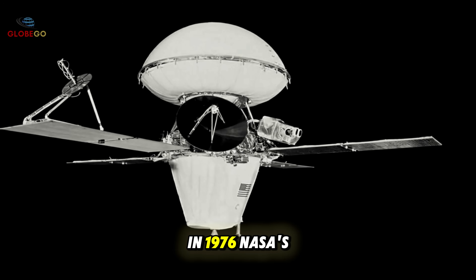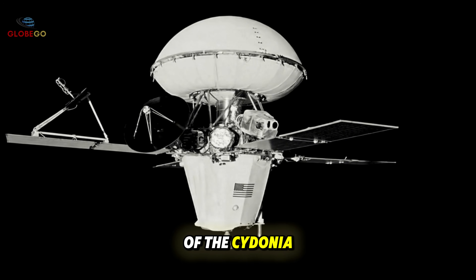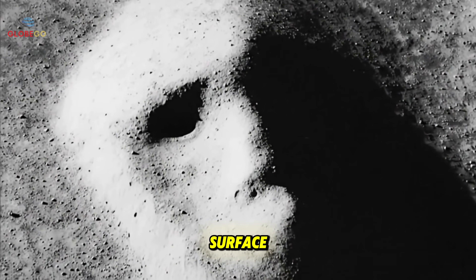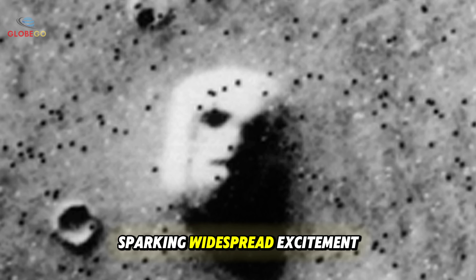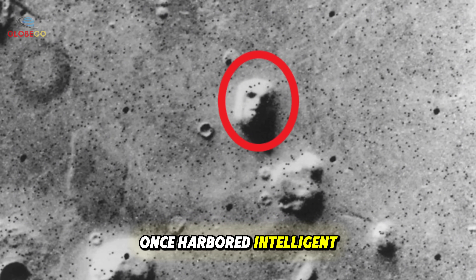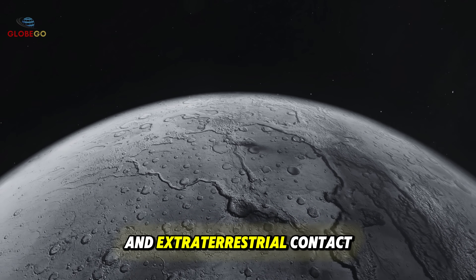In 1976, NASA's Viking 1 spacecraft sent back photos of the Cydonia region on Mars, showing what looked like giant human-like faces carved into the surface. Multiple faces seemed to stare up from the landscape, sparking widespread excitement. The images suggested Mars might have once harbored intelligent life, fueling speculation about ancient civilizations and extraterrestrial contact.